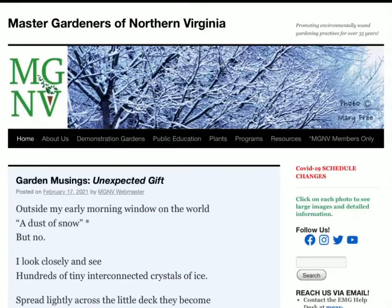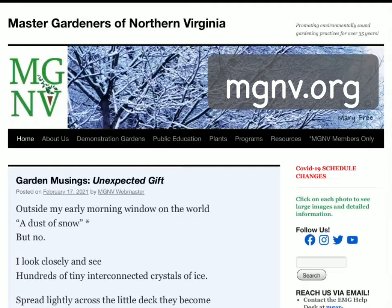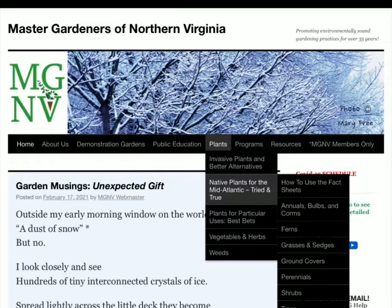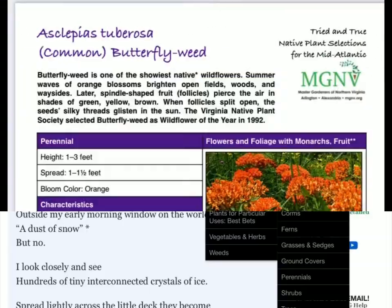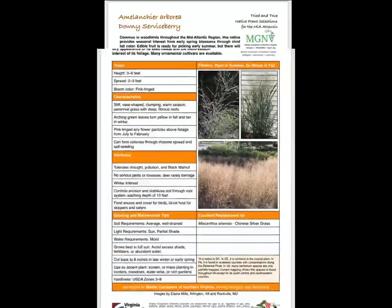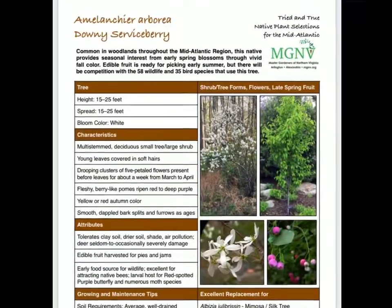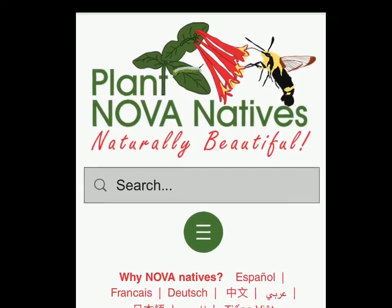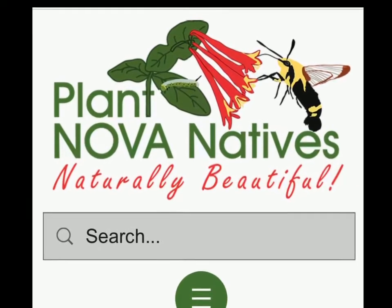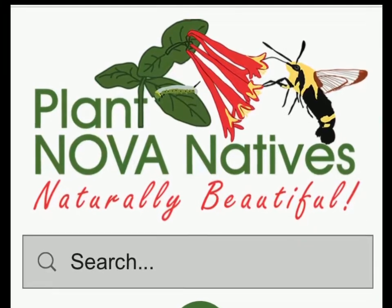Those are all the kinds of things you need to think about as you are planning in the winter. One great place to do some research about plants is the mgnv.org website. Under the plants tab, you can access the native plants for the mid-atlantic tried and true selections fact sheets — wonderful collections of information about our local mid-atlantic native plants, giving lots of details that will help you grow them successfully.